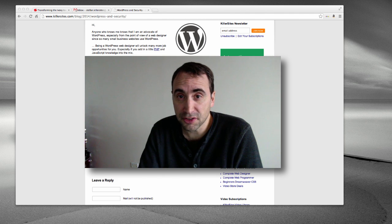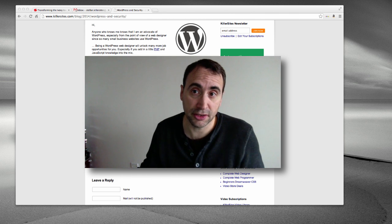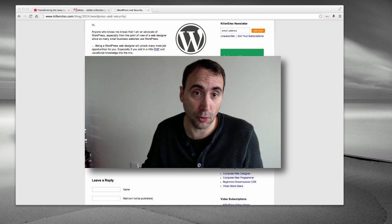So the lesson to take away is: update your WordPress often. As soon as they come out with a fix, update it. The good thing now is that WordPress is really easy to update compared to what it was before.